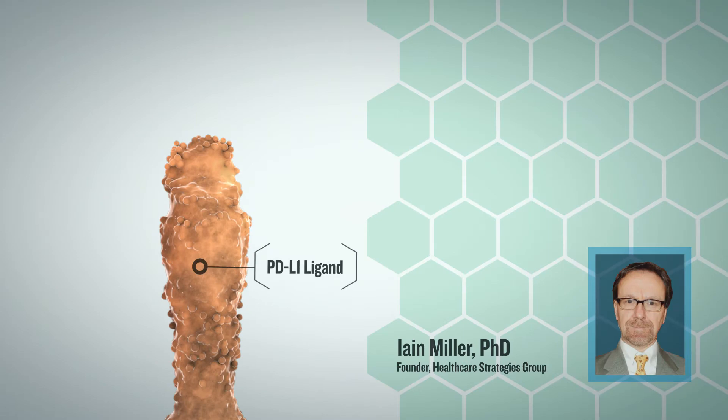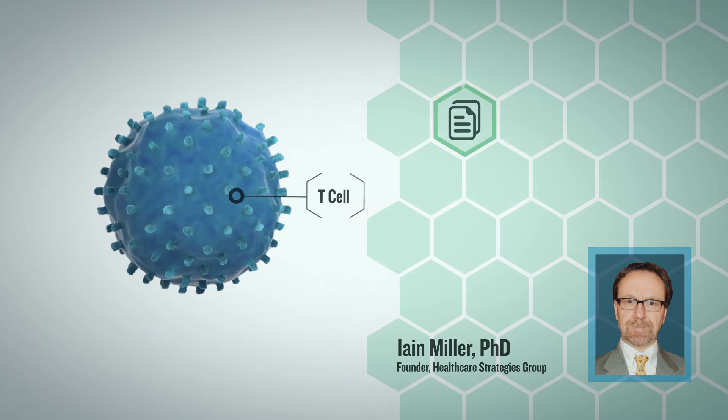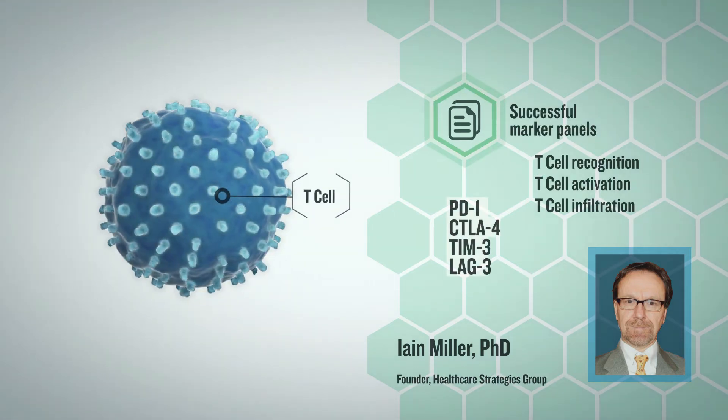The PD-L1 biomarker, while enriching for checkpoint inhibitor response, captures only a small part of the relevant immune biology. Ultimate predictive success will require marker panels reflective of T cell recognition, activation, and infiltration.